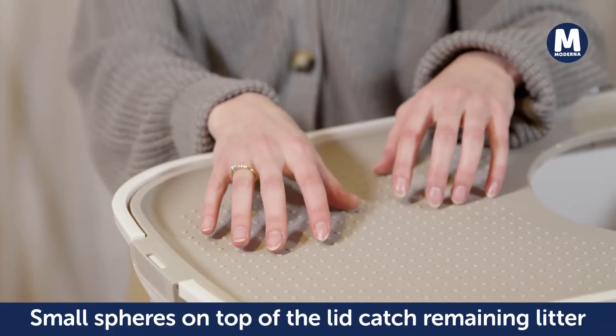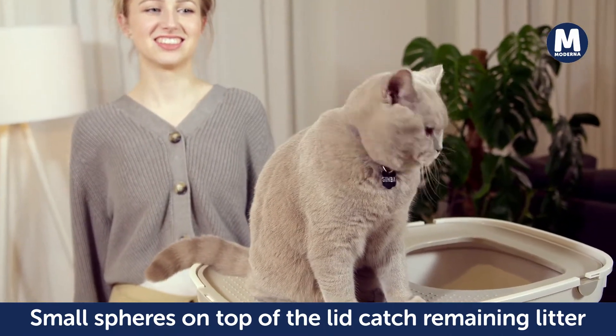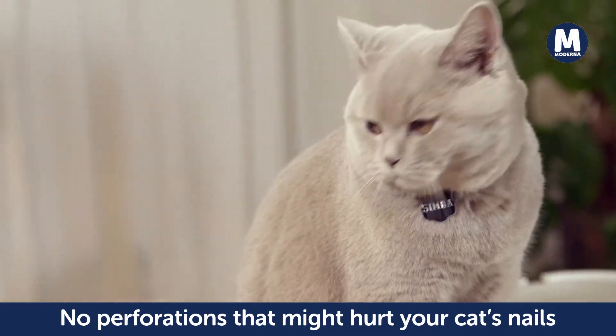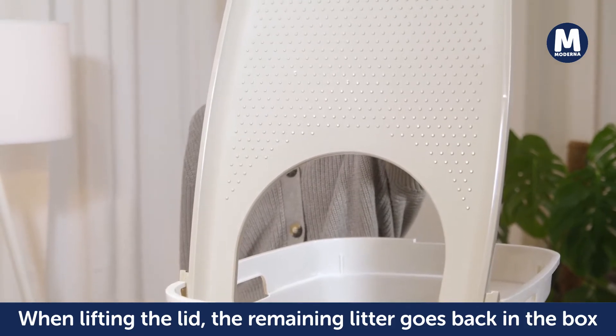Remember the nasty tracking around your litter box? Say no more! The Top Cat solution is simple, yet efficient. The small spheres, designed on top of the lid, gently open your cat's paws to catch the remaining litter. No perforation that might hurt your cat's nails.